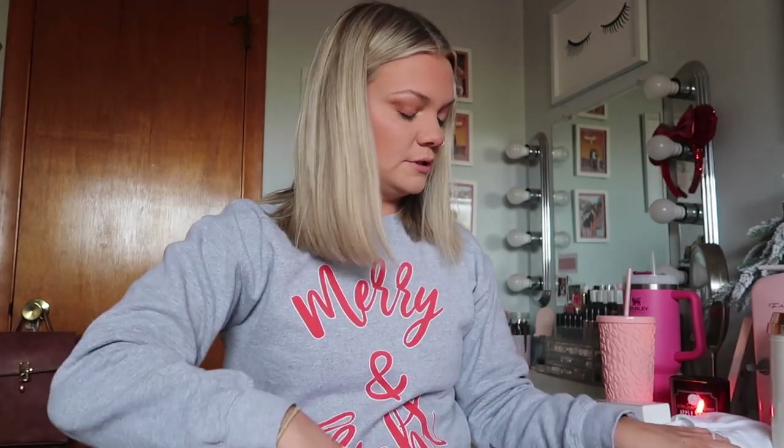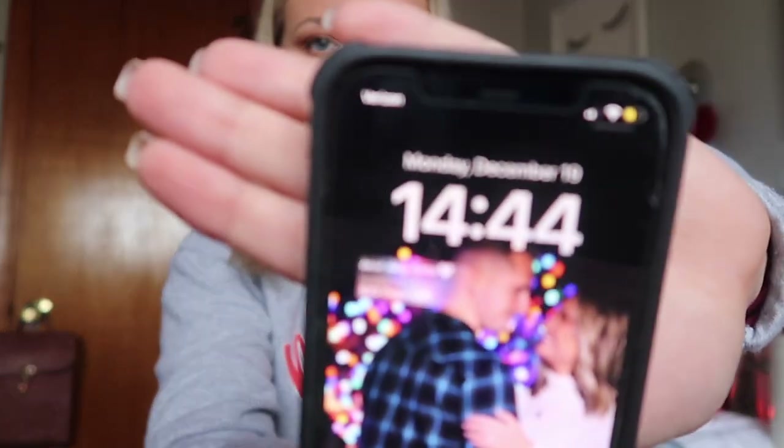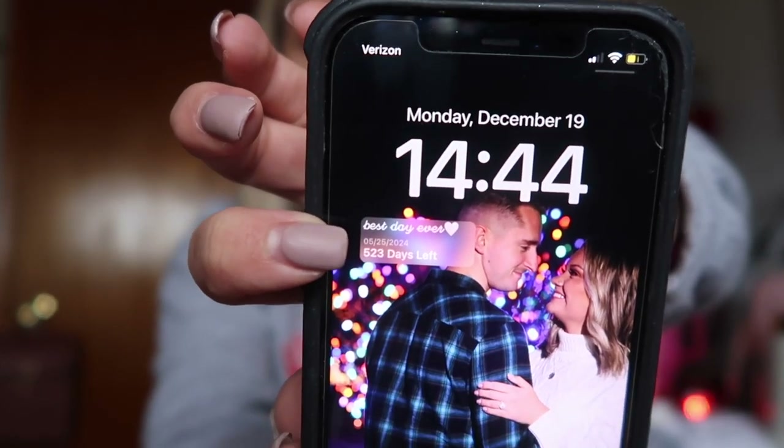I also have a countdown widget on my phone I want to show you guys, because I just learned that you can do lock screen widgets. I have a little countdown widget as well — it says 'Best Day Ever, 523 days to go.' I literally look at it every day. It's moving a lot slower than I thought it would. I'm sure it'll be here before I know it, but as of right now I'm like... 523 days, really.